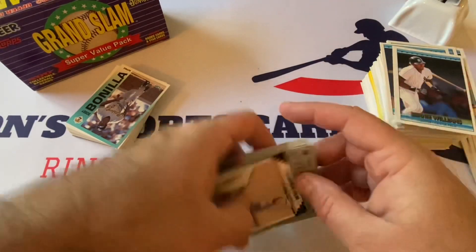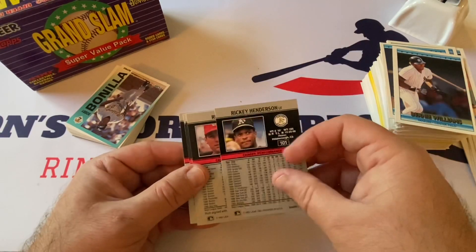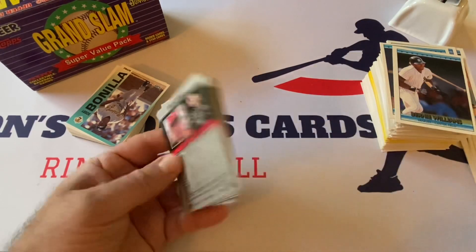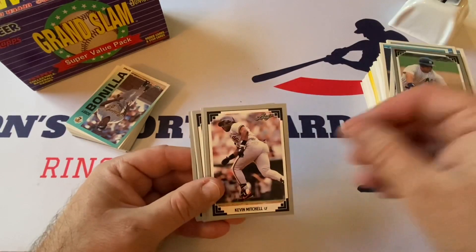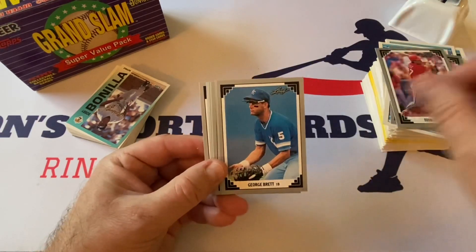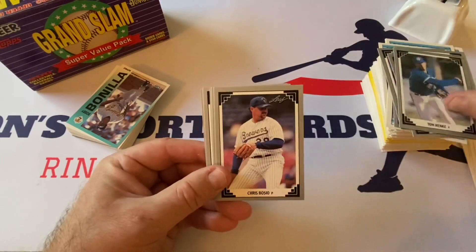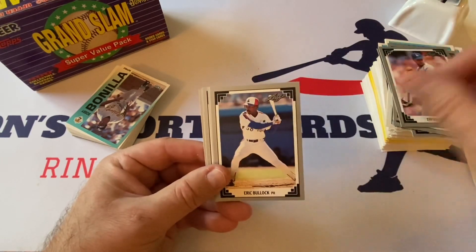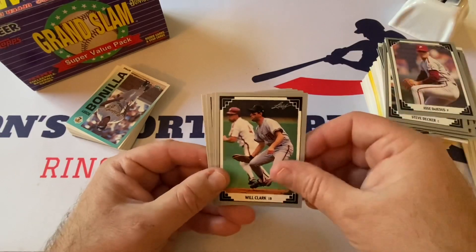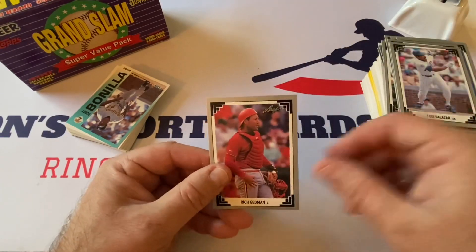Okay, now we've got the Leaf cards — I don't know what year these are from. Rickey Henderson. These are from 91 — so we want 90 for the Thomas rookie — but Rickey Henderson, Kevin Mitchell, Roger Clemens, Todd Zeile, George Brett, Turner Ward, Gary Sheffield, Tom Henke, Chris Bosio, Tim Belcher, Eric Bullock, Craig Worthington, Steve Decker, Jose DeJesus, Will the Thrill Clark, Rick Cerone, Jay Buhner, Luis Salazar, Rich Gedman.